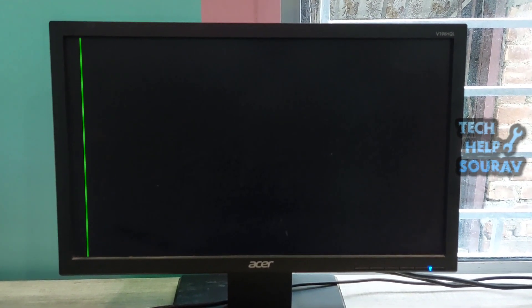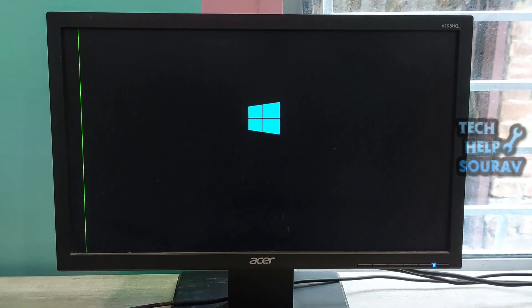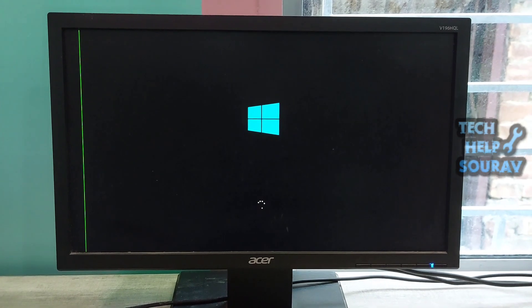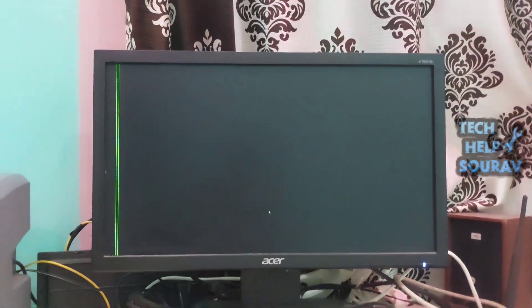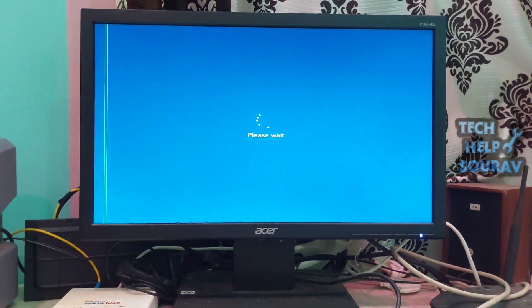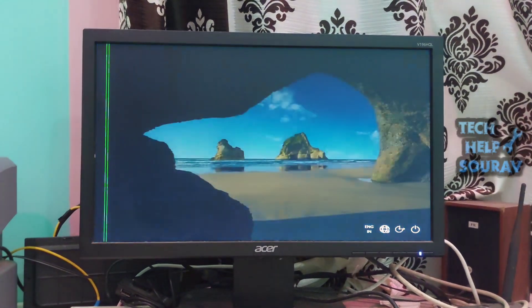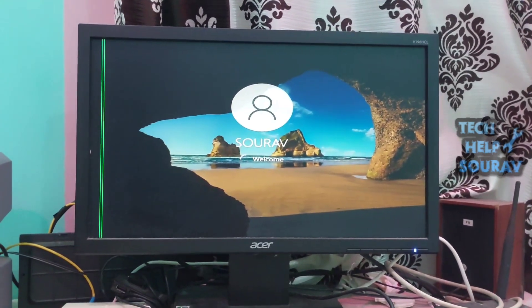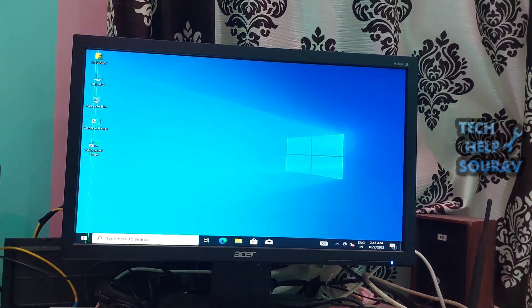In this way, you can fix the problem by following the steps in this video. If the computer shows the same problem or error after turning on, there may be a hard disk problem. You can check by plugging another hard disk into the computer. If the problem still persists, be sure to visit a computer expert or a nearby computer repair shop.